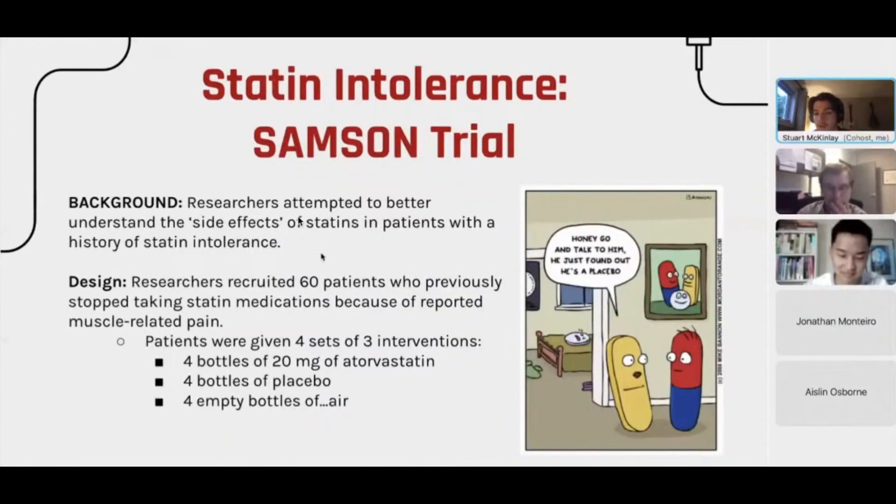One thing you may have come across is the idea that statin medications can cause muscle pain. If you look on the internet and look up statin medications or statin tolerance, you'll get over 3 million hits telling you that statin medications can cause muscle pain. Researchers wanted to look at patients who stopped taking statin medications because of the pain it was causing them.